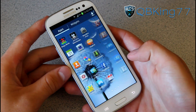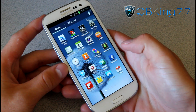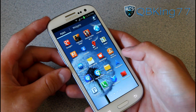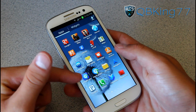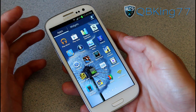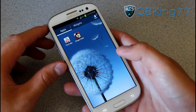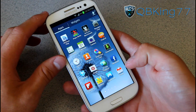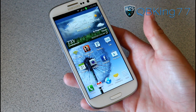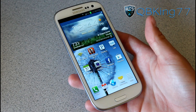In the app drawer there's quite a bit of bloatware. You have ChatOn, Flipboard — which I love — Game Hub, Keys Air, More Services, Music Hub, sSuggest, sMemo, and Samsung Apps. There's a lot of application bloatware, which I'm not too big a fan of. That's why I root my device — to get rid of the bloatware — which is something you can do if you choose, and it's actually quite easy.